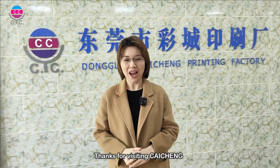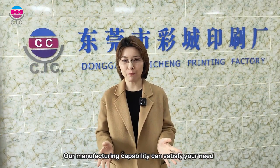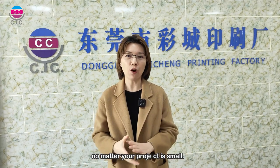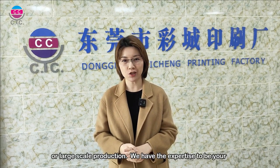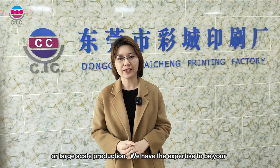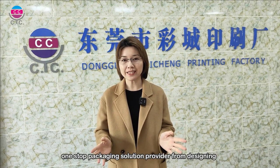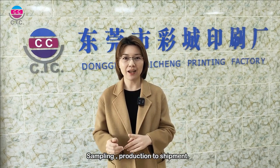Thanks for visiting Clayton. I hope you are convinced that our manufacturing capabilities can satisfy your needs. No matter your project is small quantity or large scale production, we are dedicated to being your one-stop packaging solution provider — from designing, sampling, production to delivery.